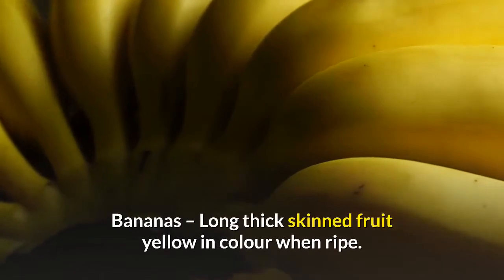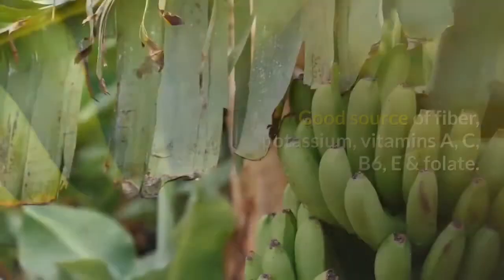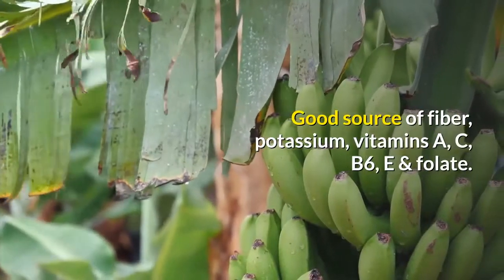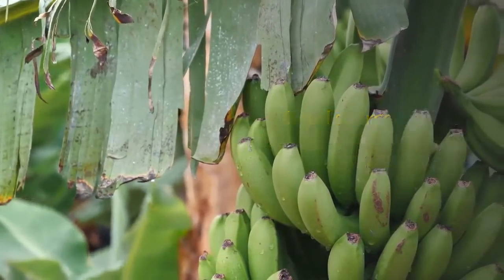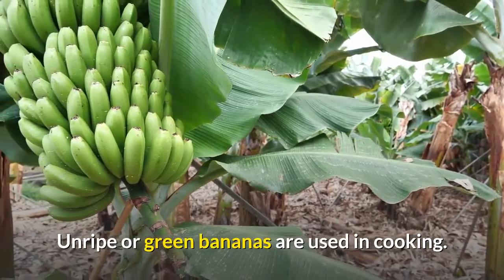Bananas - a long thick-skinned fruit, yellow in color when ripe. Good source of fiber, potassium, vitamins A, C, B6, E and folate. Unripe or green bananas are used in cooking.